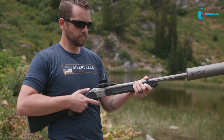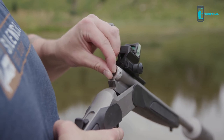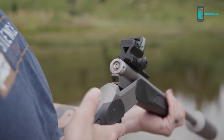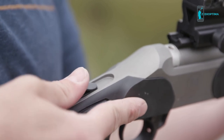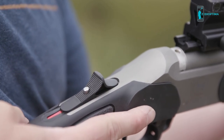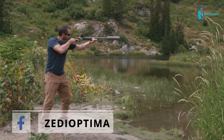Keeping the muzzle pointed in a safe direction, open the action to expose the breech. Using a 209 capper or your fingers, press the primer into the primer pocket, then close the action. Press forward on the striker button until it locks into the cocked position. Press the safety off and slowly squeeze the trigger until it fires.